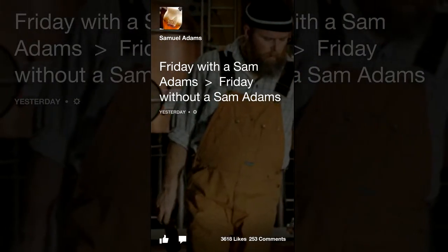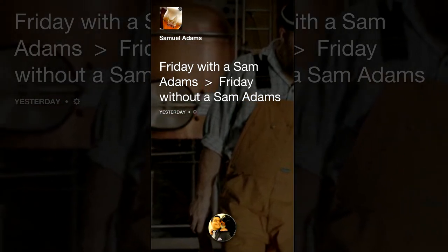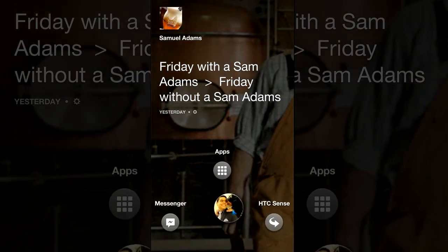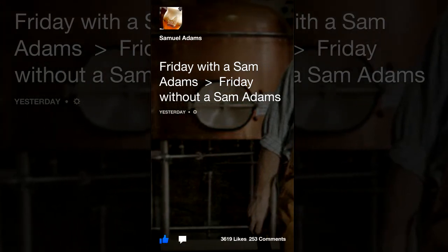Another cool thing is you can like things by simply tapping anywhere — I'll do a double tap here. You can see you get the thumbs up with the little water drop sound. And then you saw my profile came up there. You can basically swipe to all of your apps, Messenger, or the last app that you used.